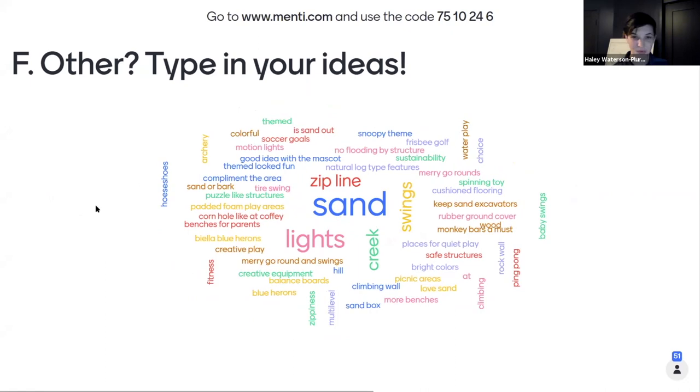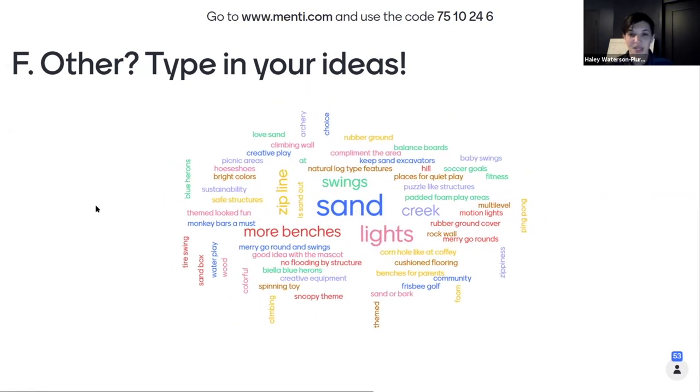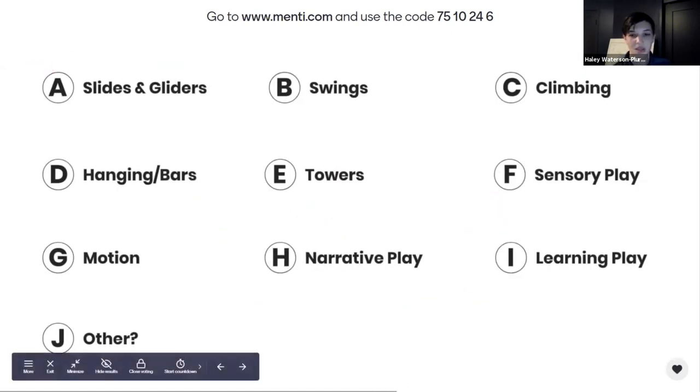Thank you everyone. There will be additional opportunities for feedback coming up if you missed this one. The next thing we wanted to talk about is the components of the playground — what people feel are the most important components to be at this park. We'll go through each category. There are more options than what we're showing here, but this is a starting point to understand the most important components. The first category is slides and gliders.